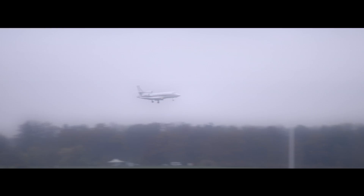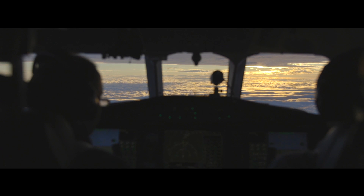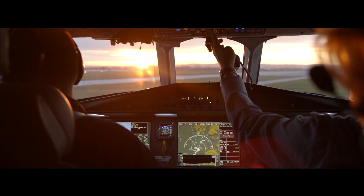Honeywell's synthetic vision system enables the crew to fly in low visibility conditions and make a decision to land or go around based on more information than just the out-of-the-window view. It brings increased integrity to the system, which enables flights to be more on time and not be diverted or cancelled.